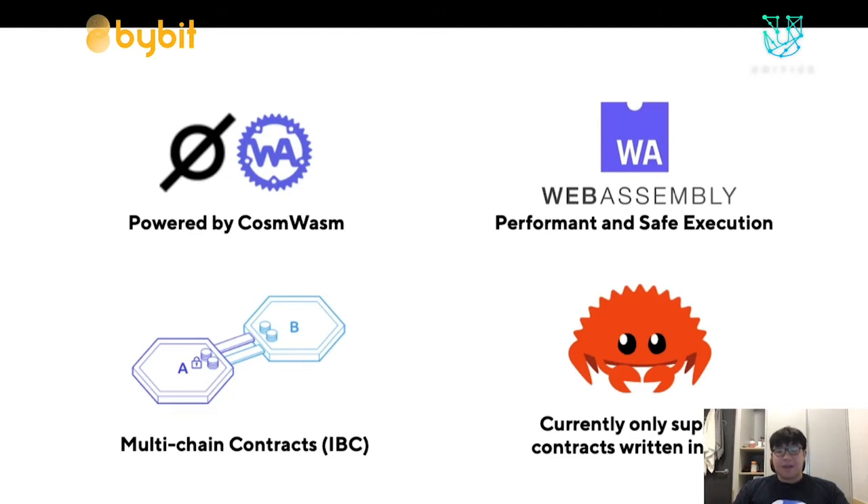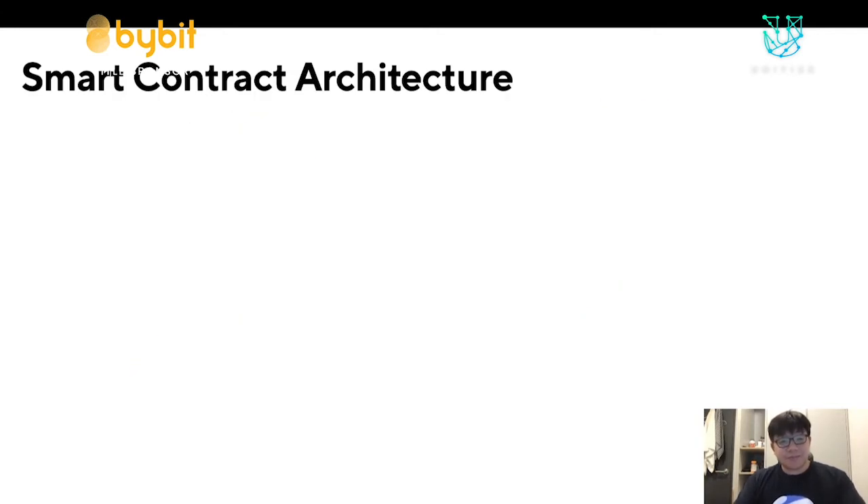We'll have to use Rust for now, but the amount of Rust you need to know is actually quite minimal. You just need to be familiar with simple borrowing, because smart contract logic isn't supposed to be too complicated. If you can implement your contract with reads and writes, managing balances, and doing a bit of arithmetic, you should be good. I'm going to go over the smart contract architecture — what you need to write in order to write a smart contract.